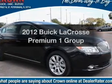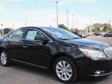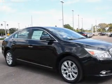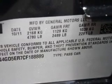Introducing the 2012 Buick LaCrosse. Everything you need under one roof with this great vehicle. With an efficient four-cylinder engine, the powertrain includes front-wheel drive driven by a six-speed automatic transmission.